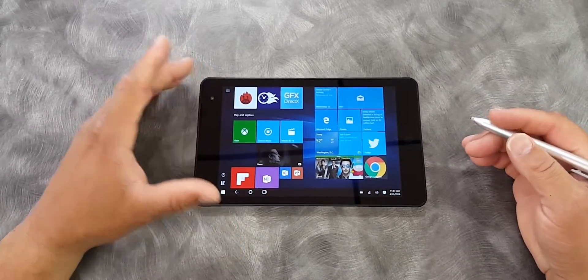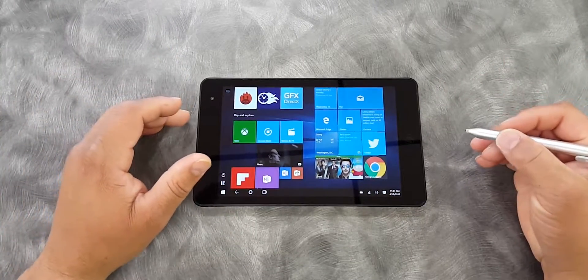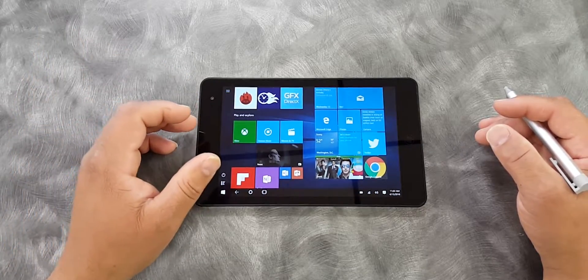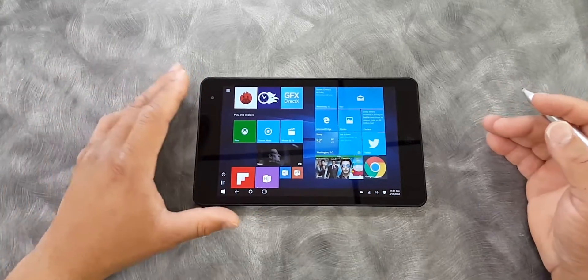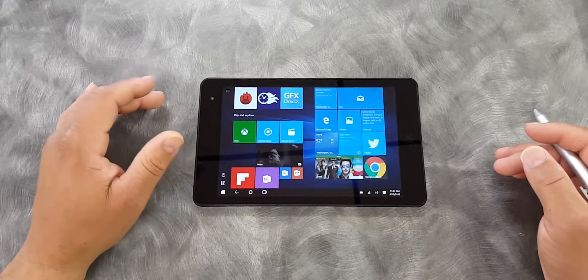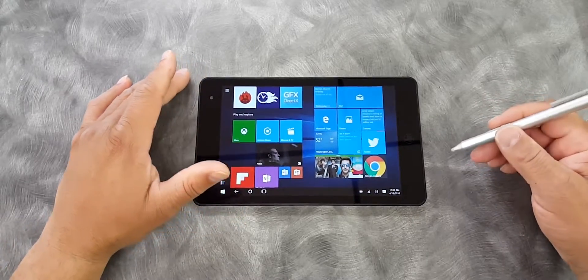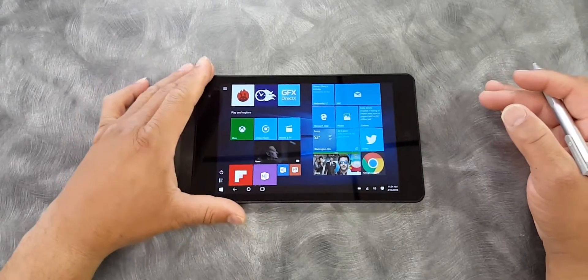This 8-inch tablet here is kind of designed for business owners or college professionals that need to get a little work done — something bigger than a cell phone and smaller than a computer. If you need something in the middle of the range but need full-fledged Windows, this is a full-fledged Windows 10 PC, not a tablet. I've got it in tablet mode here, and along with the pen, this device does very well as far as day-to-day performance.